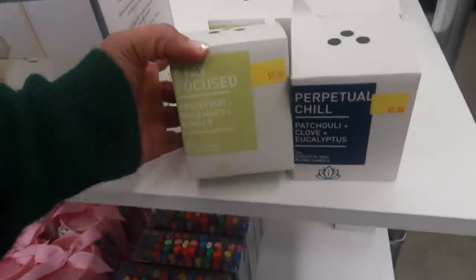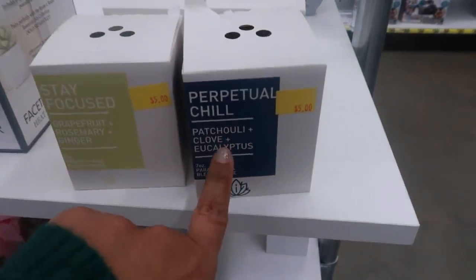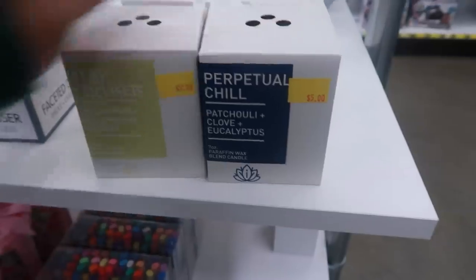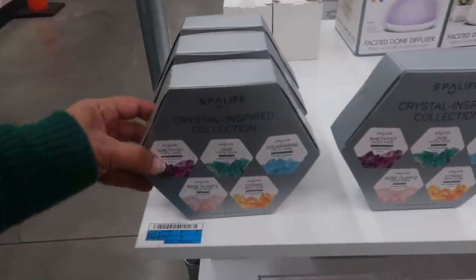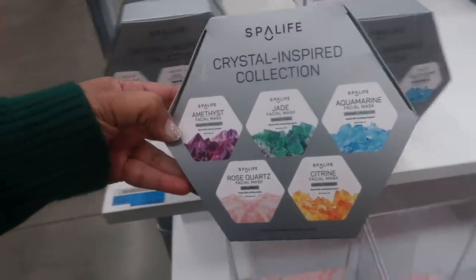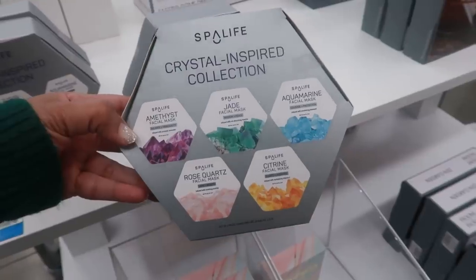Here are some candles: 'Stay Focused' in grapefruit rosemary and ginger, and then 'Perpetual Chill' in patchouli, clove, and eucalyptus. Right next to the plan book, they also have this spa life crystal-inspired collection — these are face masks and you get one of each: aquamarine, jade, amethyst, rose quartz, and citrine.